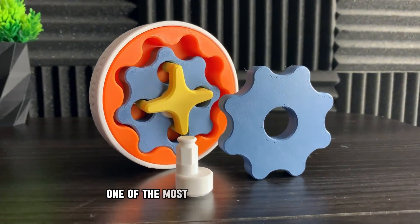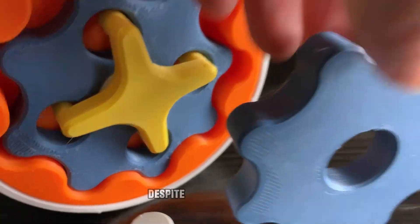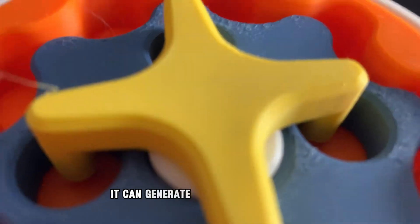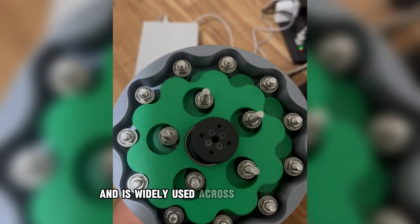Today, we're going to explore one of the most fascinating mechanisms in engineering — the cycloidal drive. Despite its compact size, it can generate extremely high torque, is incredibly durable, and is widely used across many industries.